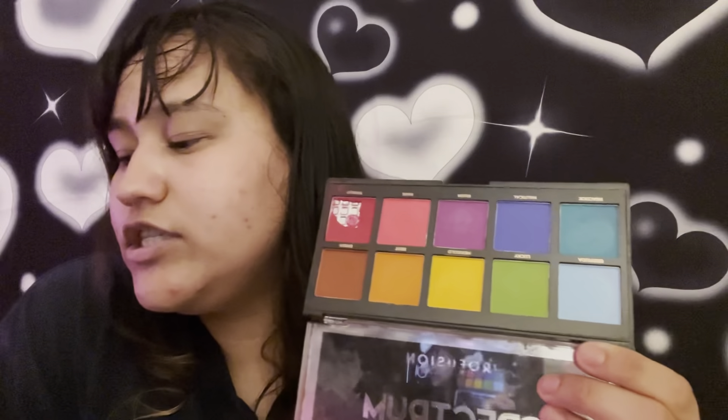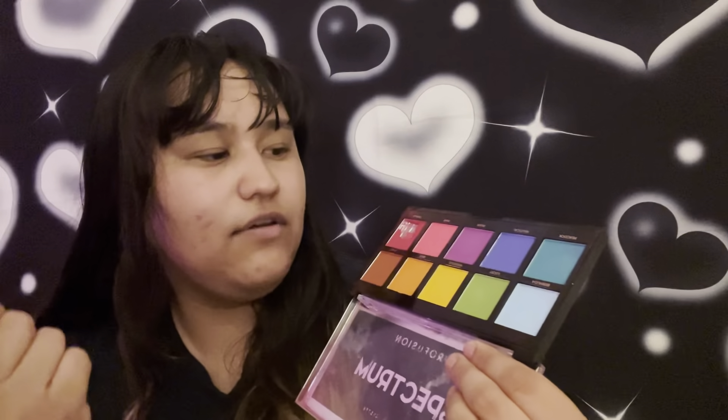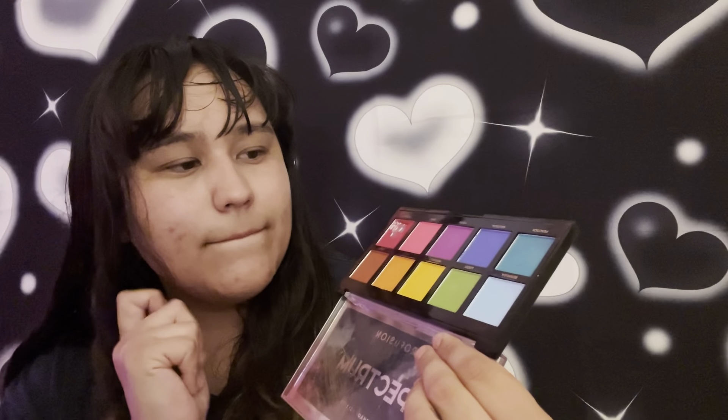I totally forgot about one thing, which is funny. This is also in my project pan and I forgot about it. This is the Perfusion Spectrum Palette. I used it five times and this retails for six dollars — not that bad. I did not hit pan on this myself; I dropped it and then it shattered. I really need to put in work with this one. I feel like the ones I could use on a regular basis would be these two; the others are a little bit more out there. So this palette is going to be hard.